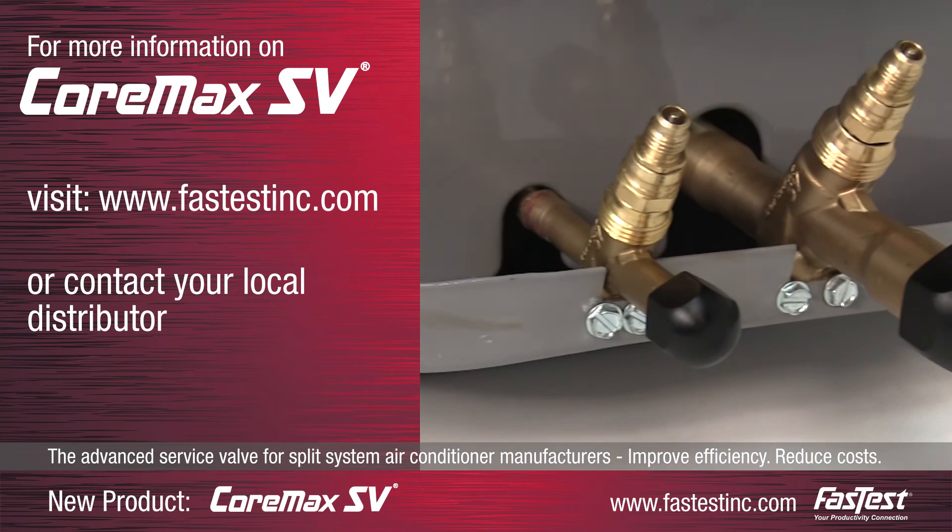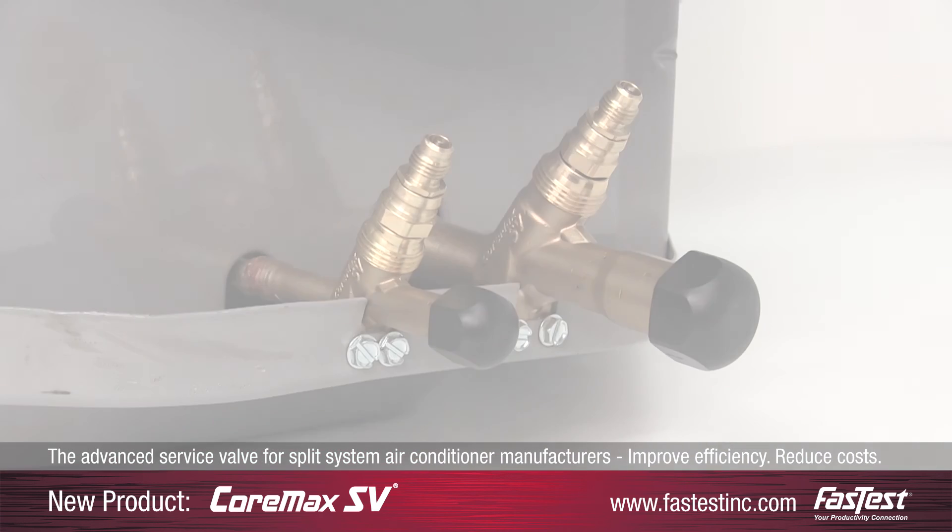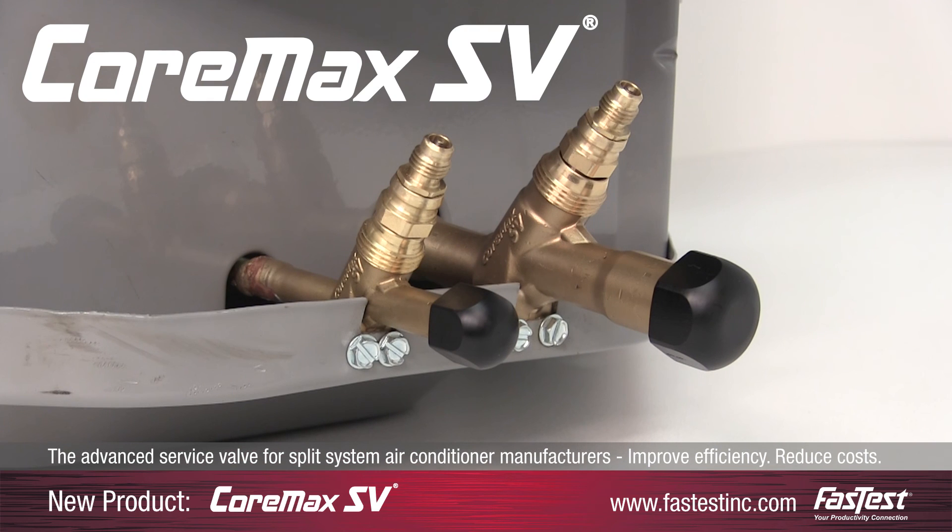For more information on the Cormax SV, visit FastestInc.com or call your local distributor. Cormax SV — the service valve reimagined, reinvented.